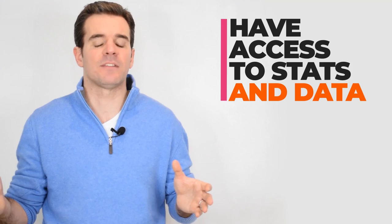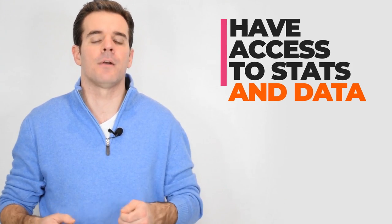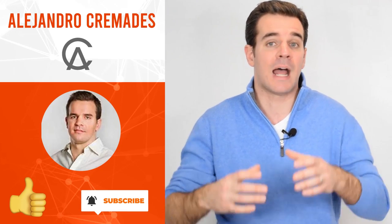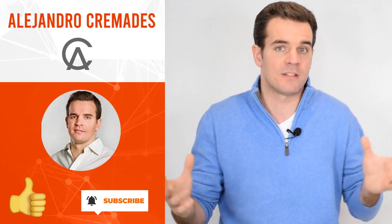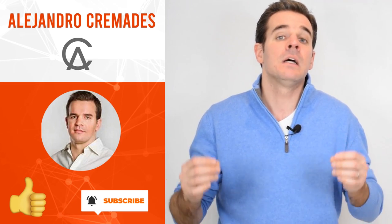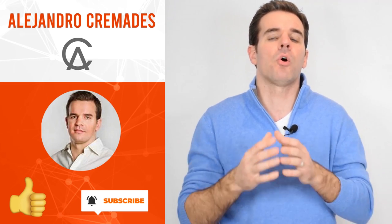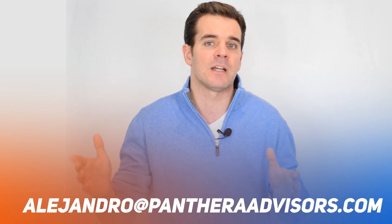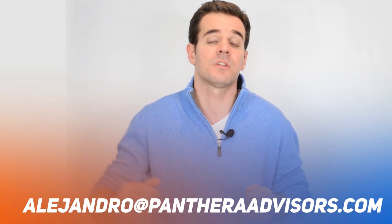You're competing with a lot of other founders, so having access to these stats and data will help you optimize your time and make things better. Hit a like on this video, leave a comment, and let me know if you've heard of other data points worth sharing with the community. Subscribe to the channel so you don't miss out on all the videos we're rolling out every week. If you're raising money, shoot me an email at alejandro@pantheraadvisors.com — I would love to help out. Thank you so much for watching.